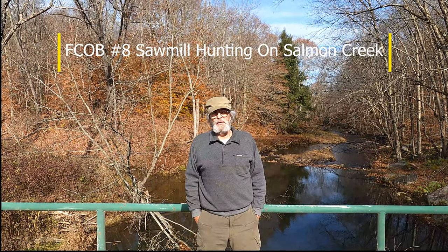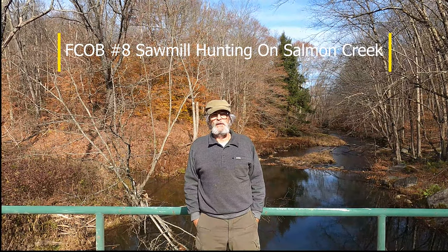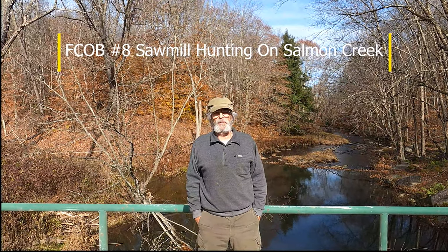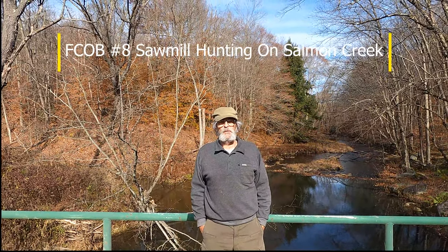Welcome to Forest County Outback number 8. Today we're on the upper reaches of Salmon Creek doing some sawmill hunting. We're looking for the Bauman and Sutton Sawmill and the Campbell and Ritz.